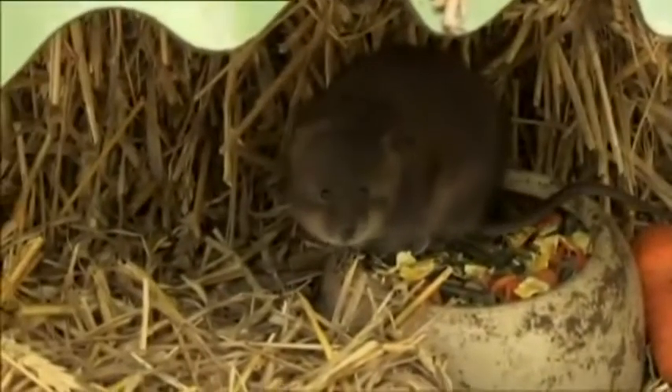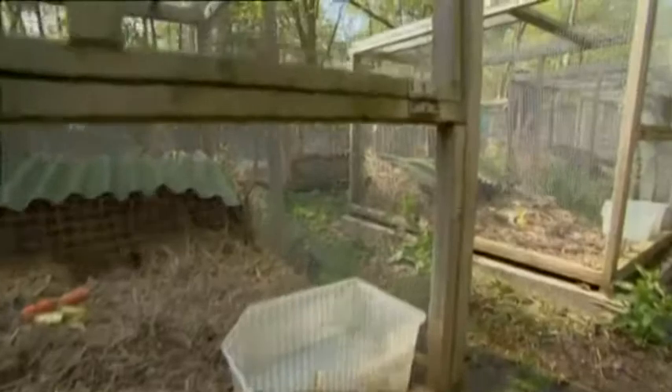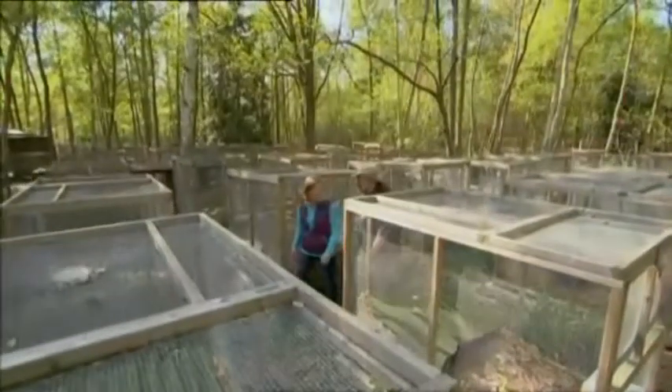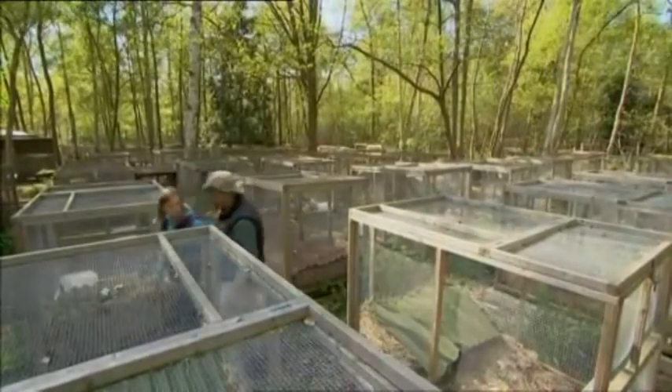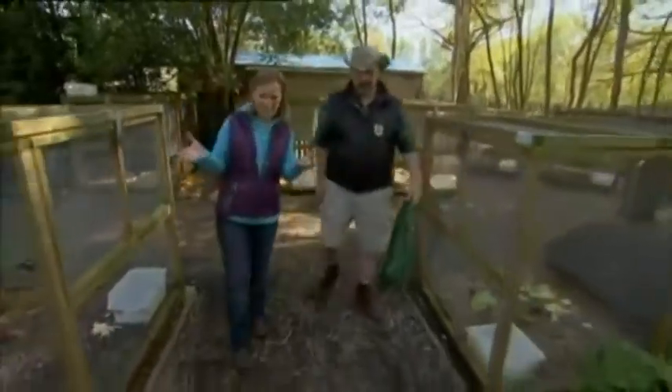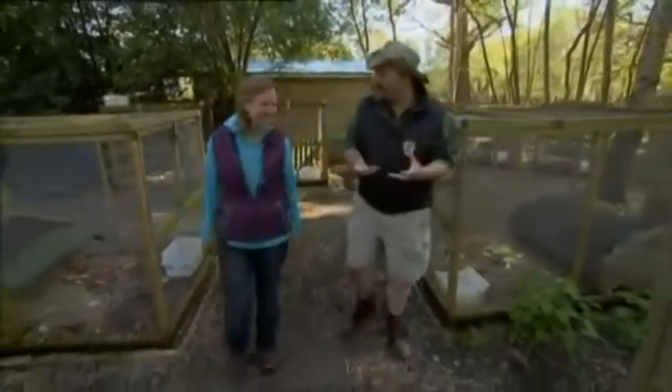Right now there are over 300 water voles here, all under the watchful eye of Peter Smith. So this is like water vole breeding heaven? It is — it's a water vole factory. It's great, isn't it!